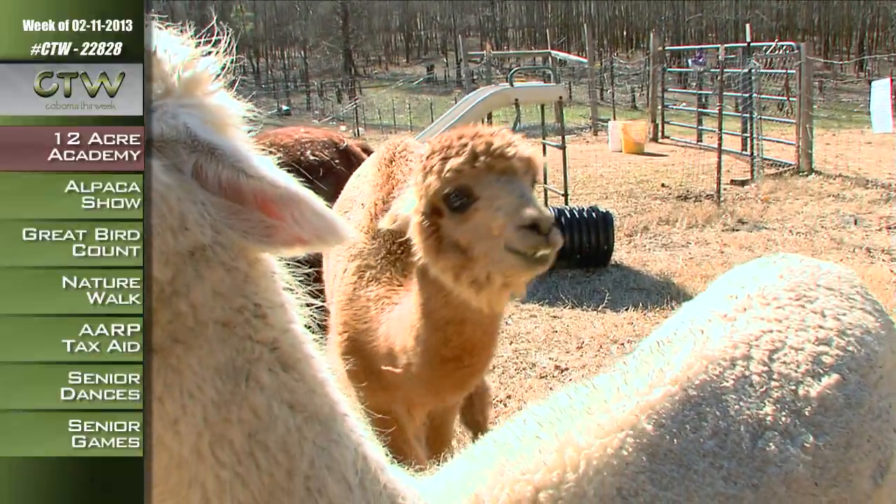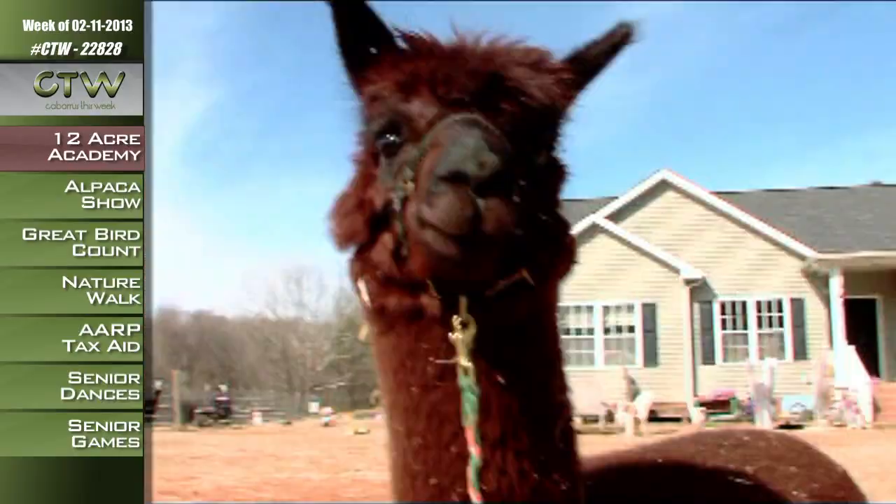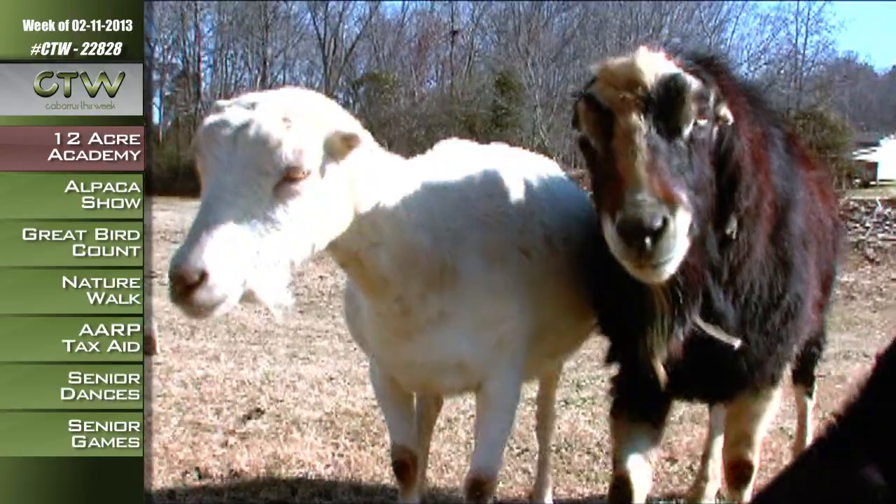If you miss something, don't worry about it — we'll give you a web address and an email address at the end of the show. We're here at 12 Acres Academy, where they breed and board alpacas and dairy goats in Mount Pleasant. The farm is owned and operated by Derek and Loretta Laughlin.